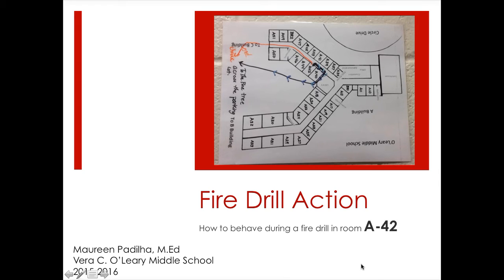Hello, this is Mrs. Pagelia and I'm going to help teach you how to evacuate from my classroom in A42, located right about here.